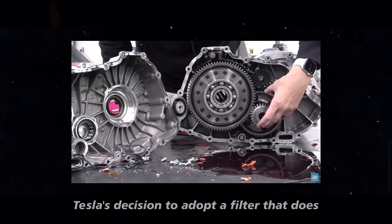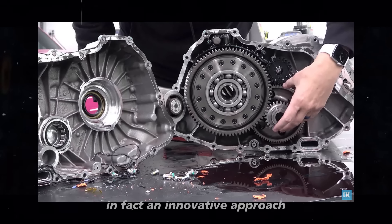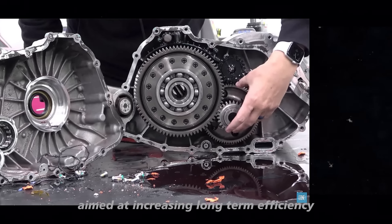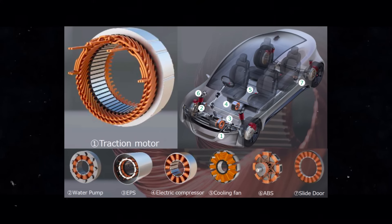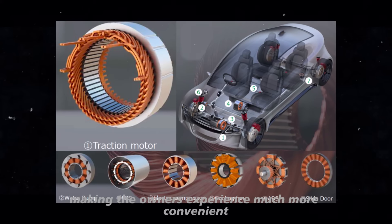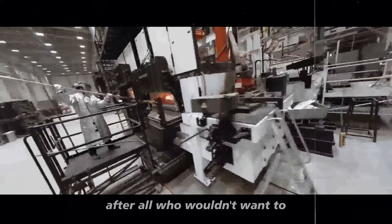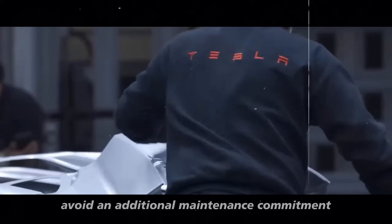Tesla's decision to adopt a filter that does not need to be replaced is, in fact, an innovative approach aimed at increasing long-term efficiency. This change simplifies vehicle maintenance, making the owner's experience much more convenient. After all, who wouldn't want to avoid an additional maintenance commitment?